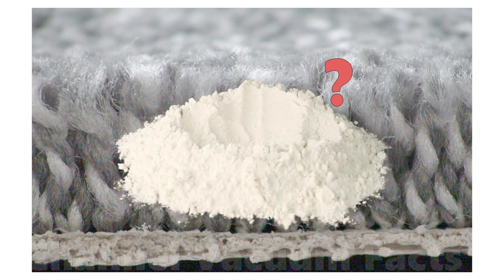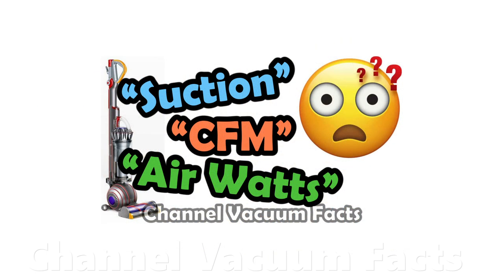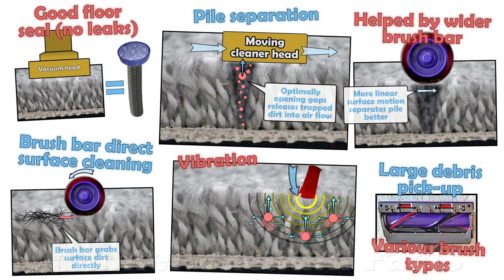The third false assumption is that only airflow through a pile is relevant to cleaning performance. As discussed in the video with the third link in the description, to get the best cleaning results, the design of the floor head must make best use of the available airflow through a pile to avoid wasting it. Brute-forced high airflow machines can be outperformed using relatively less airflow that is better utilized.